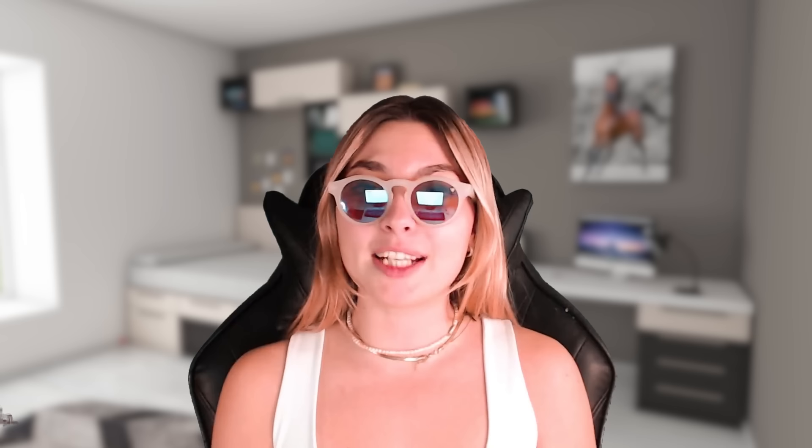You guys are absolutely going to love it. I'm so excited to share all the details about what they're doing, what their concept ideas, missions, and visions are. But before we get into all those details, a little disclaimer: I'm not a financial advisor and therefore I'm not accountable for any losses you may make in the crypto world, so please do your own due diligence.